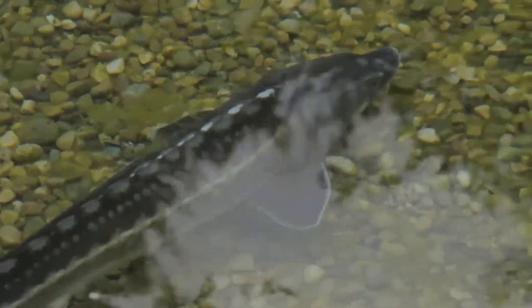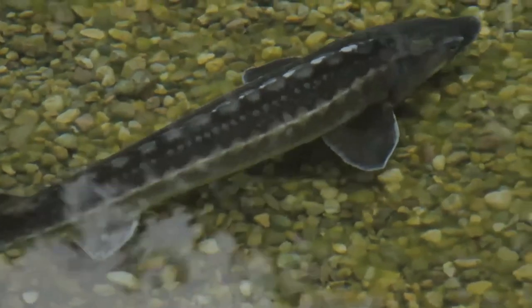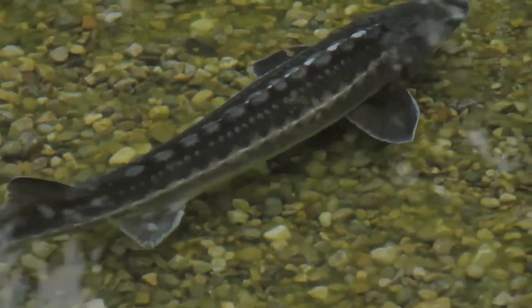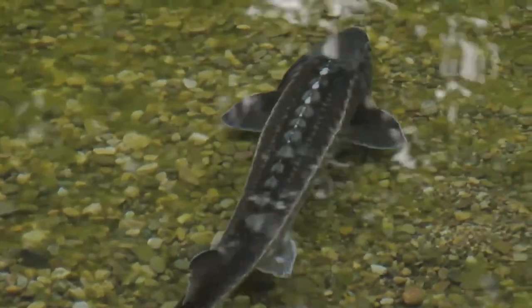Like most sturgeons, the beluga is anadromous, migrating upstream in rivers to spawn on clean, hard substrate, which offers both support and cover to their sticky or adhesive eggs.